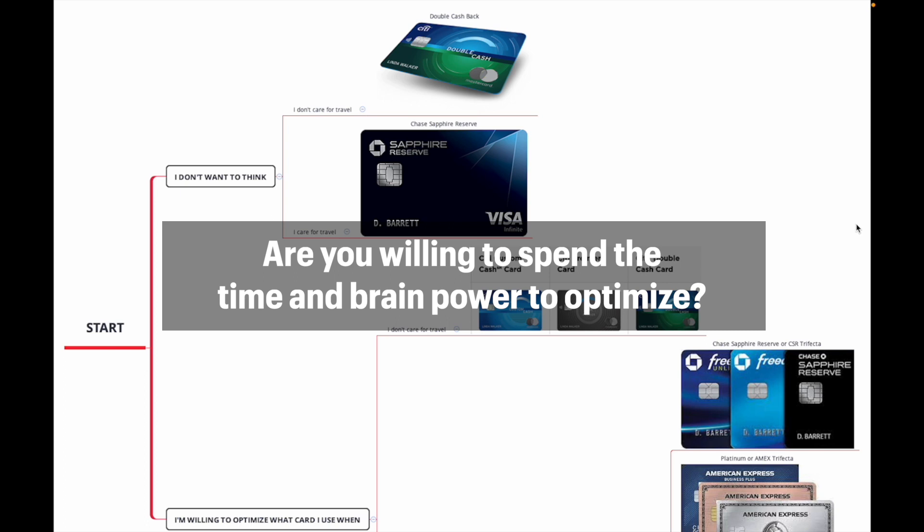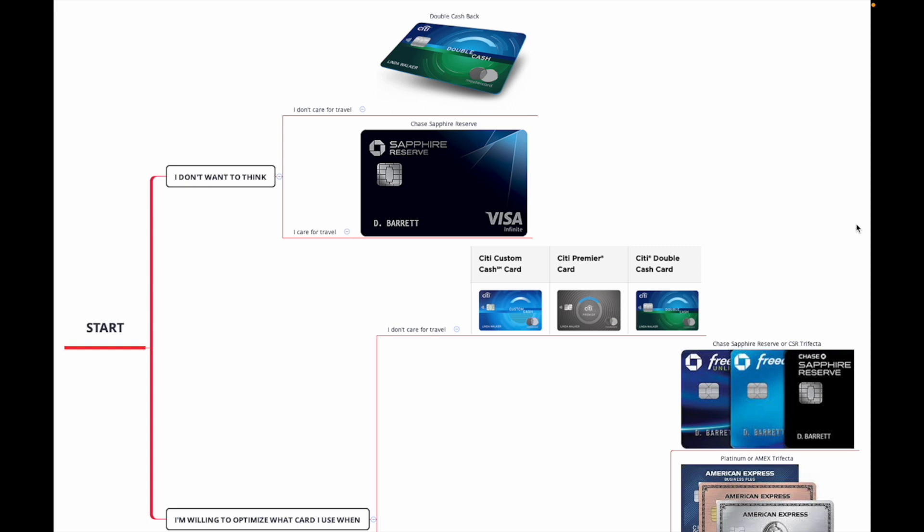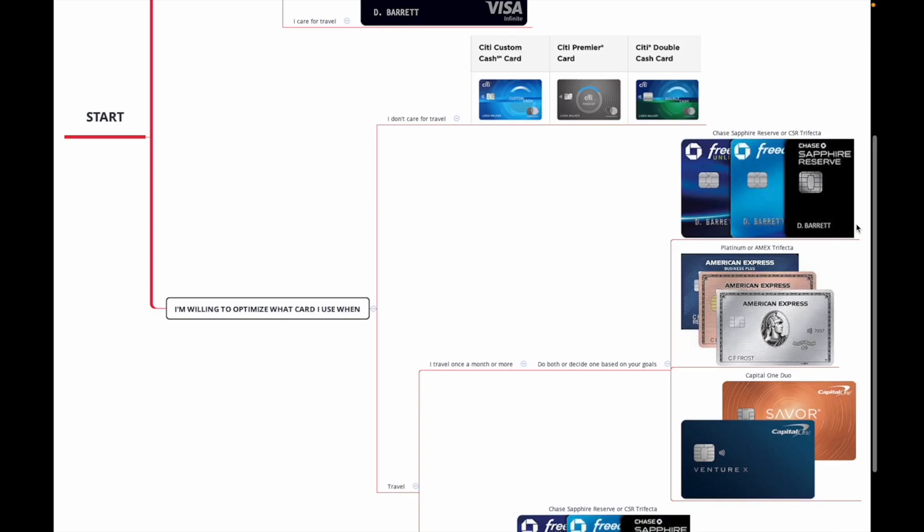If you don't care about optimizing and don't want to think about it, you're either going to go with the Citi Double Cash Back if you're looking for cash back and don't want to travel, or you'll go with the Chase Sapphire Reserve if you care for travel. We recommend the Chase Sapphire Reserve over the Citi and the Capital One because it has a better travel portal and you get 1.5x for all of your points used within the portal.